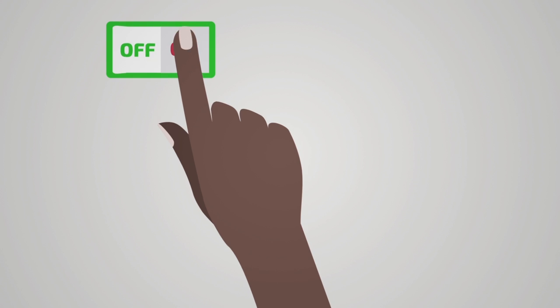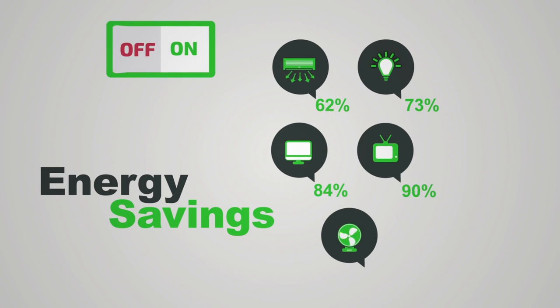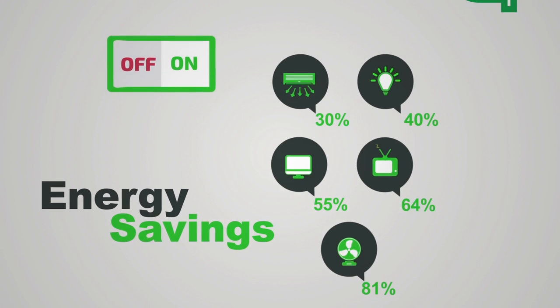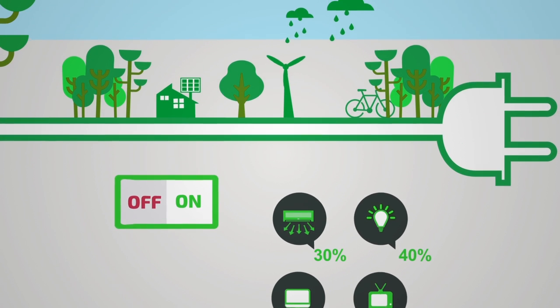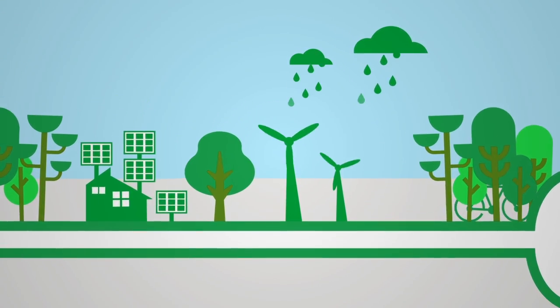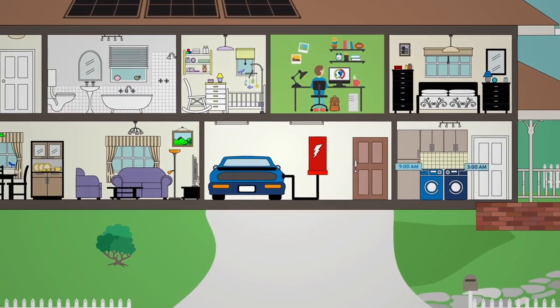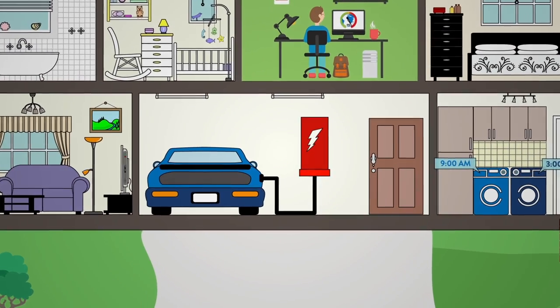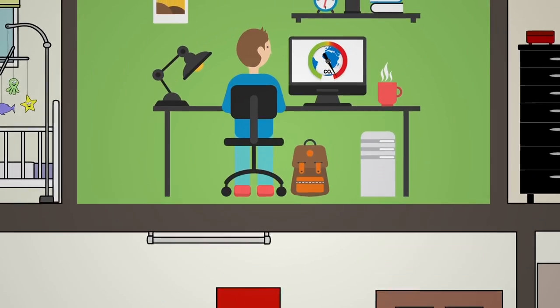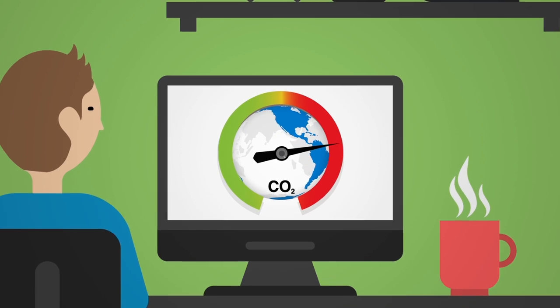The smart grid also helps you control your impact on the environment. For starters, the choices that you made to save money are good for the environment, too. Plus, the smart grid enables more accessibility to clean energy sources like solar, wind, and hydropower. And emerging grid technologies will make electric vehicles convenient and affordable to operate. These new options give you the control you need to reduce your carbon footprint.